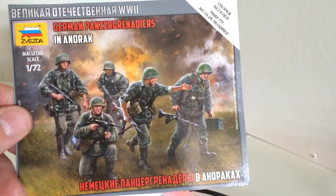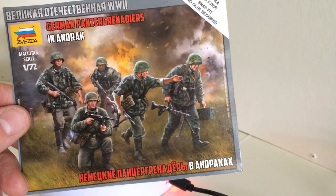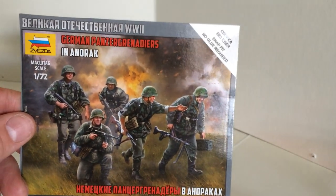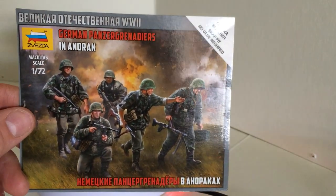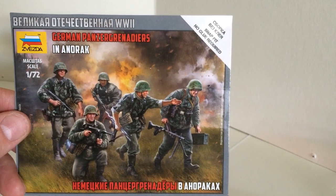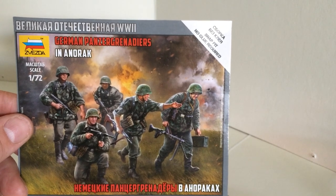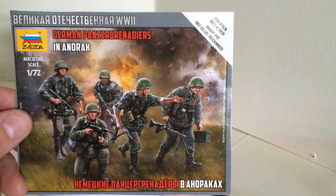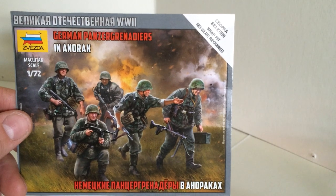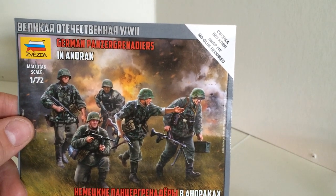Hello everybody, this is Frank from Frank's Miniatures from the Netherlands. This video is about two commissions I got from the Dutch IPMS, the International Plastic Modular Society, to make and to review them in writing. These are two sets from Zvezda, scale 1 and 72.